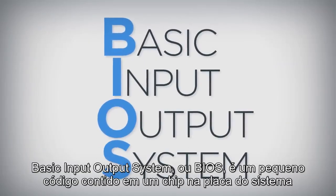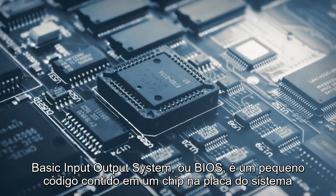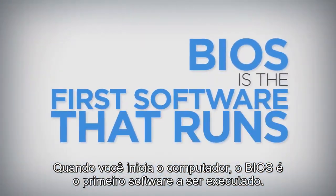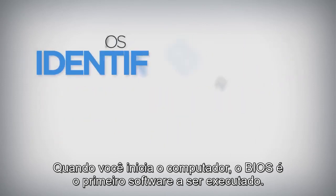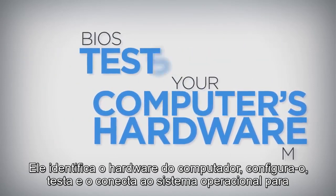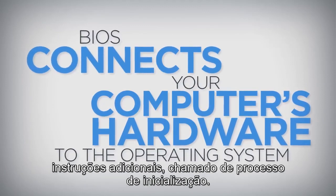The Basic Input-Output System, or BIOS, is a very small piece of code contained on a chip on your system board. When you start your computer, BIOS is the first software that runs. It identifies your computer's hardware, configures it, tests it, and connects it to the operating system for further instruction.